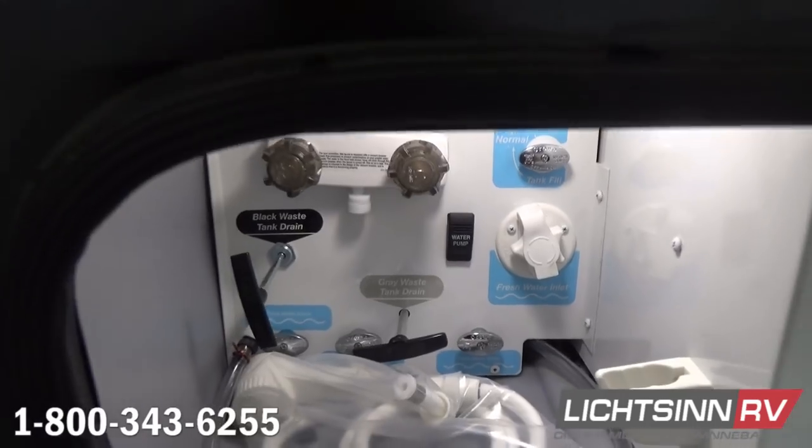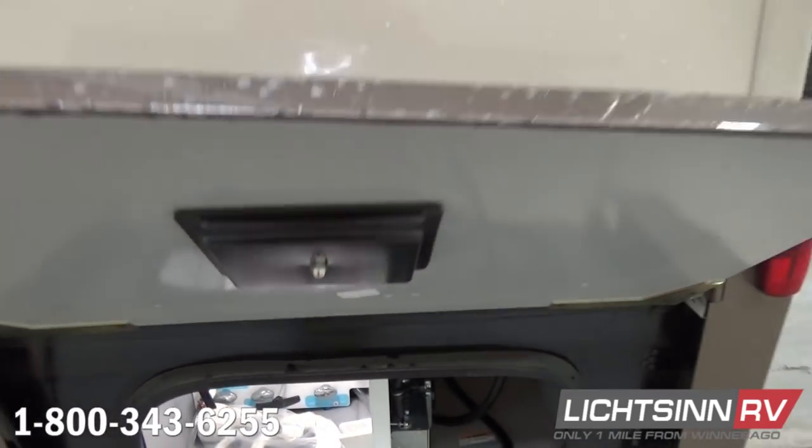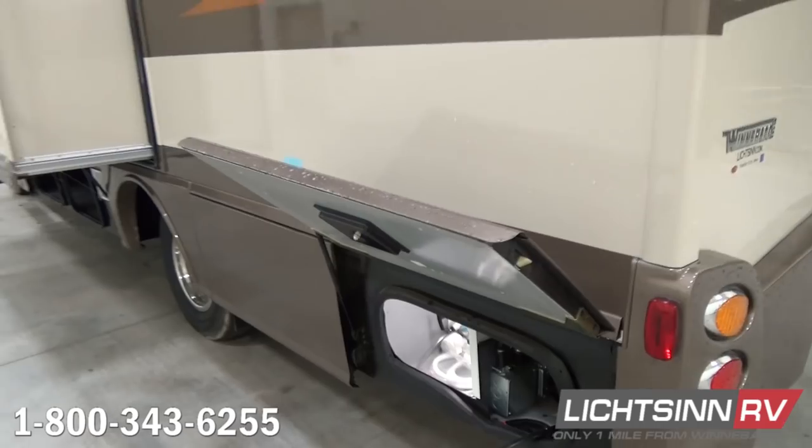One option not readily apparent from the outside is that we have included the heated drainage factory-installed upgrade on this RV.